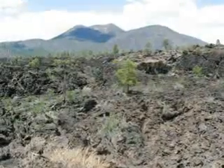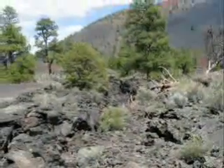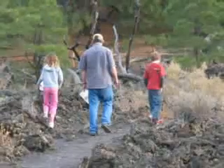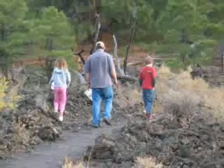This lava came from Sunset Crater Volcano around 1000 years ago. At the park you can walk across the lava and ash right up to the slope of the volcano.